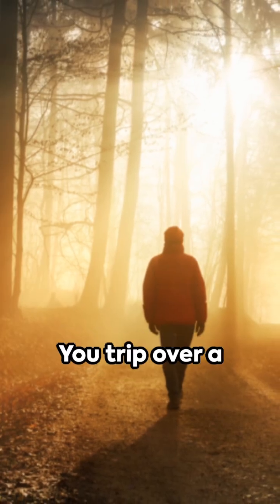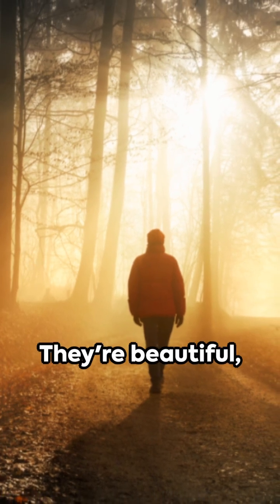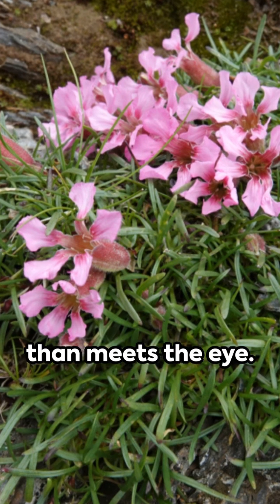Imagine a hike through the woods — you trip over a root and your hands plunge into a cluster of soapwort plants. They're beautiful with their delicate pink flowers, but there's more to them than meets the eye.